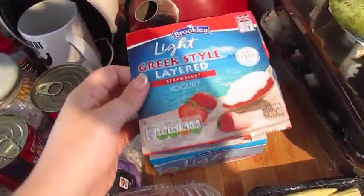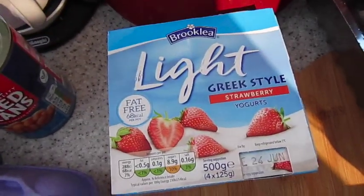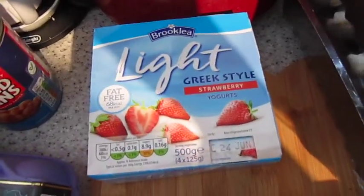Some red seedless grapes. And then we've got some yoghurt — we've got the Greek style layered with strawberry, and then the Greek style which is just strawberry flavour. So this is like a layer of fruit at the bottom, and the whole thing in that one is strawberry flavoured. And we've got two packs of baby corn. We've got two pears — they're quite big.